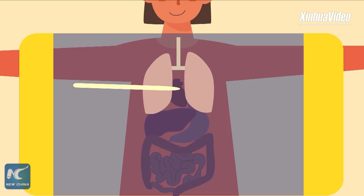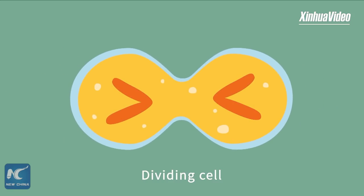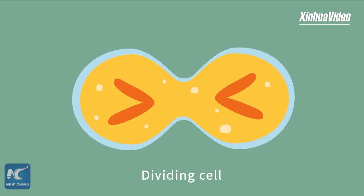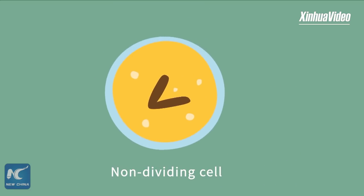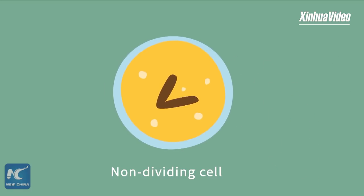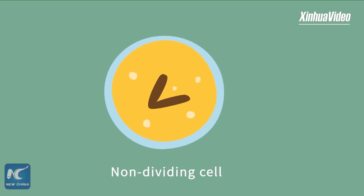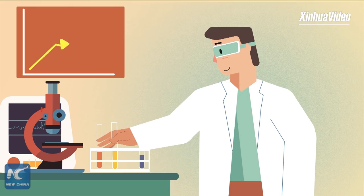Precise gene editing has great potential in curing human diseases. However, HDR relies on cell division. After birth, the cell division ability of many tissues is greatly reduced, which causes the inefficiency of HDR. Therefore, cell division ability greatly limits the HDR application in the treatment of genetic diseases. Improving the efficiency of in vivo HDR becomes the key research question in genome editing and treatment of genetic diseases.